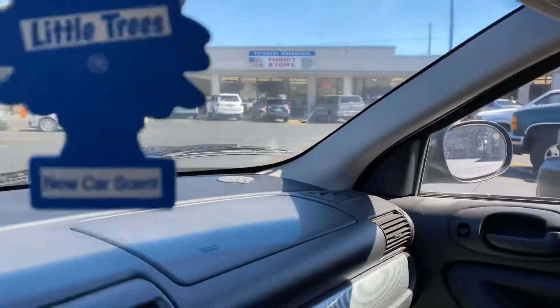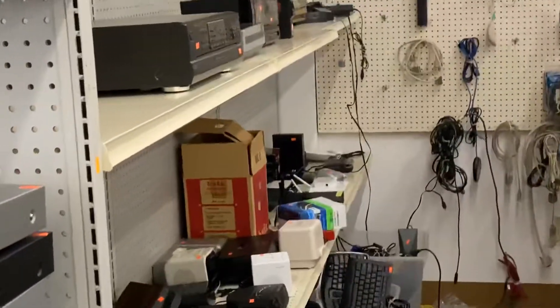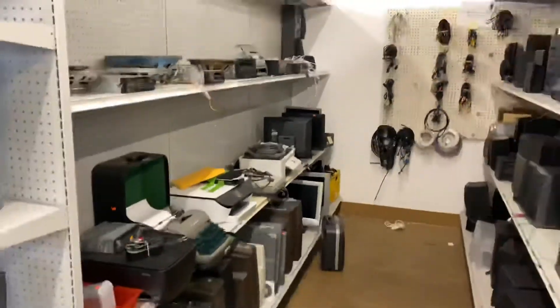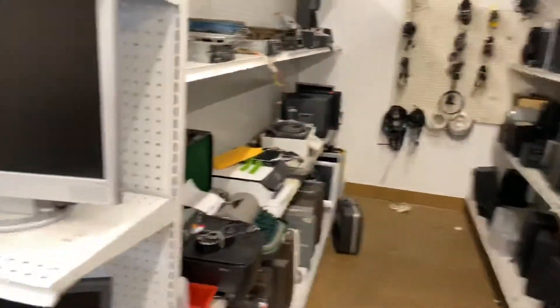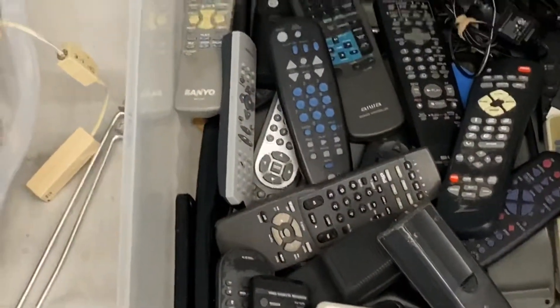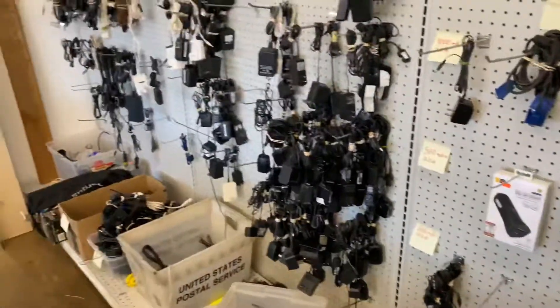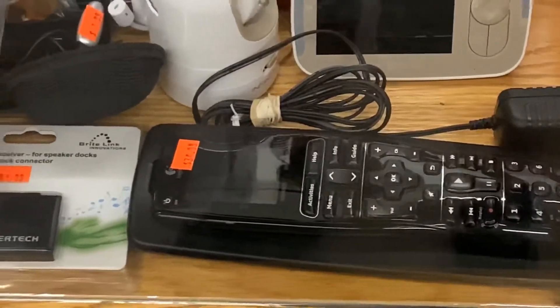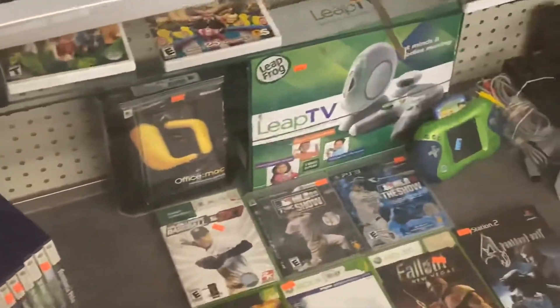This is our only stop for today, so this will be a little bit easier. Going inside now. Found a couple of good things in these bins — a lot of remotes, but I don't know enough about them. I'm actually talking in public but I'll get used to it.